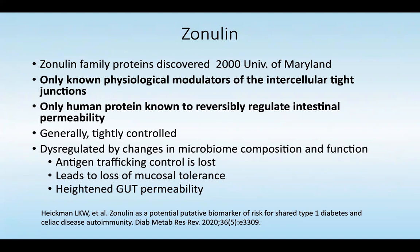Zonulin is a family of proteins that were discovered in 2000 at the University of Maryland, and it's the only known physiologic modulator for intracellular tight junctions in the gut — specifically the intracellular tight junctions of the epithelial tissue of the gut lining. It's the only human protein known to reversibly regulate intestinal permeability.